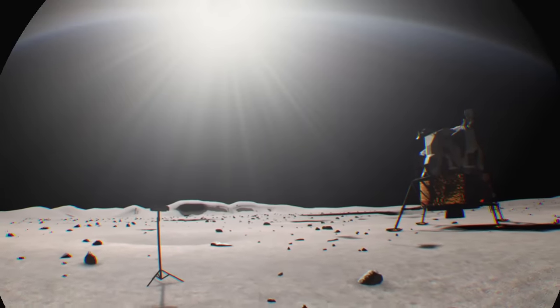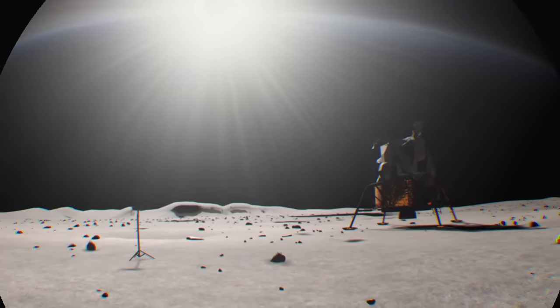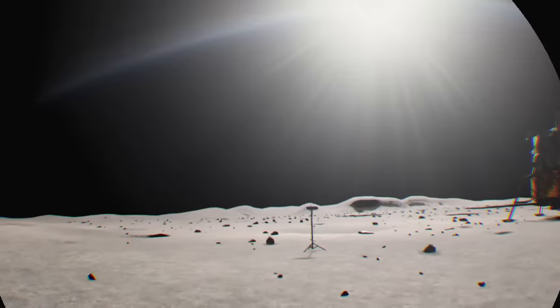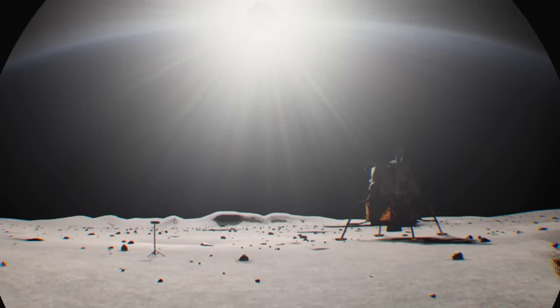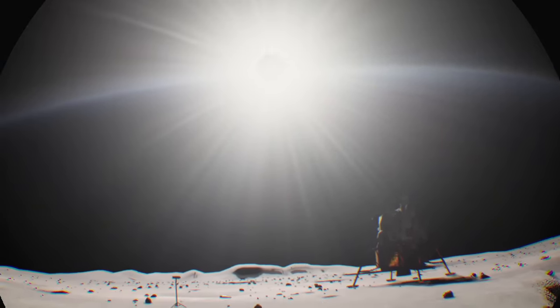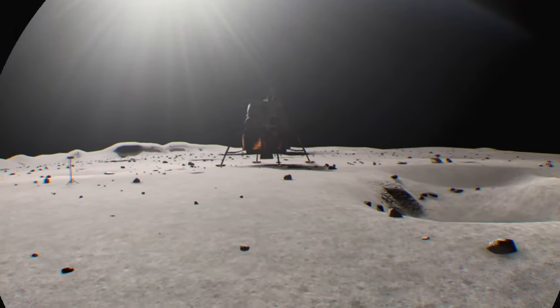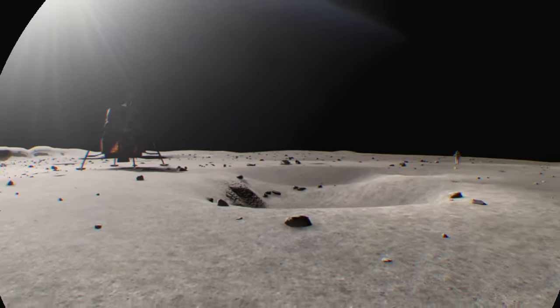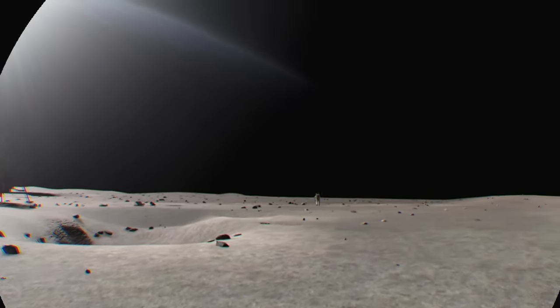Tranquility Base, this is Houston. Can we get both of you on the camera for a minute, please? There's something interesting in the bottom of this little crater here. I start to lose my balance in one direction, and recovery is quite natural and very easy.